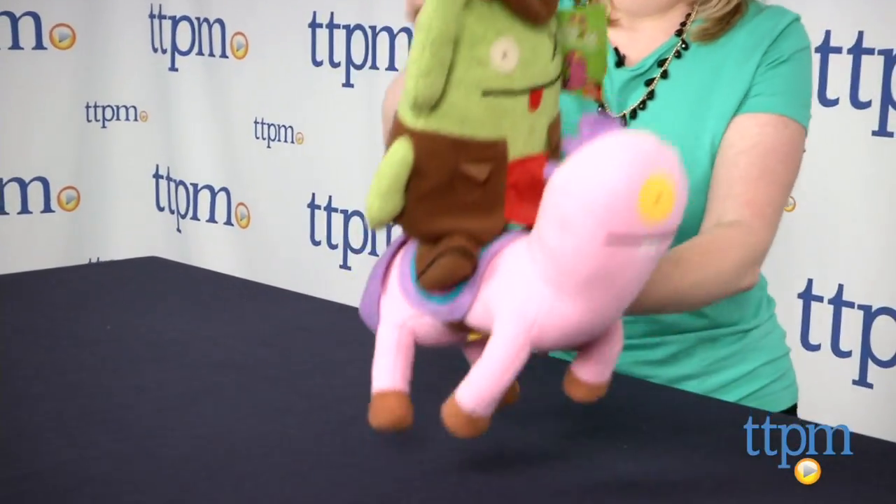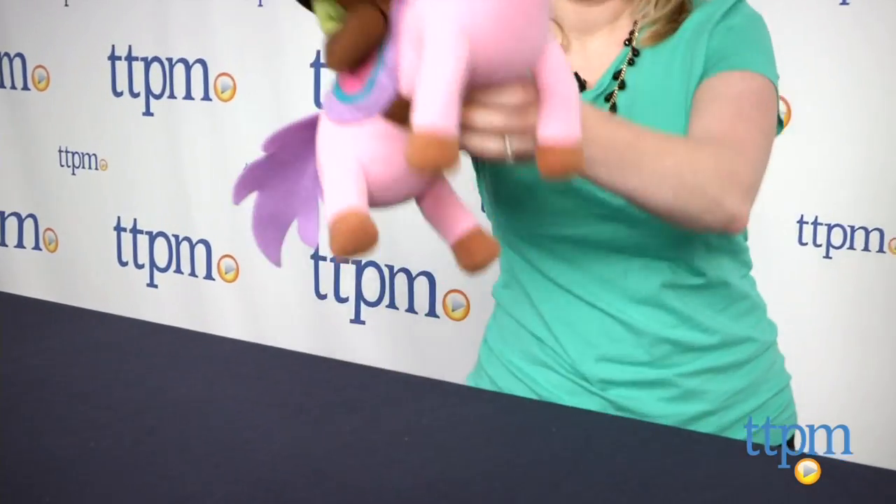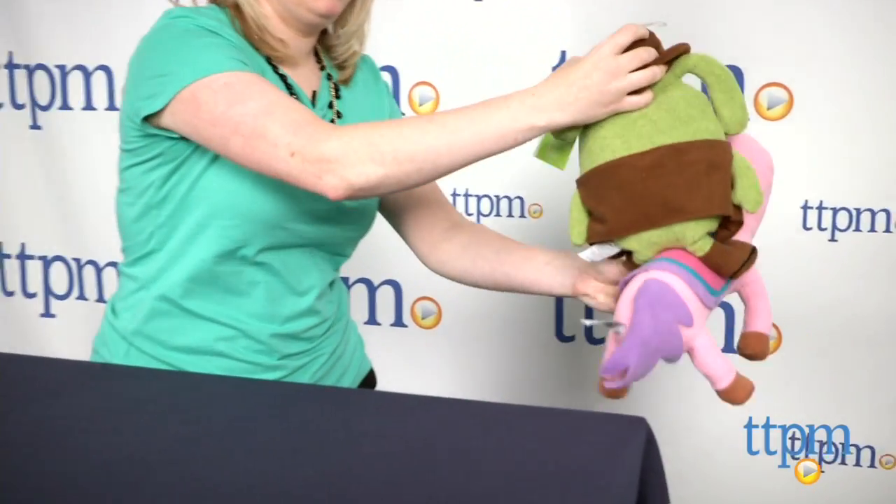Kids and adults will love the characters' humor, and younger kids will like these stuffed animals because they're so cuddly. They're recommended for ages 1 and up.